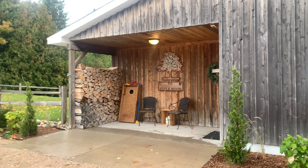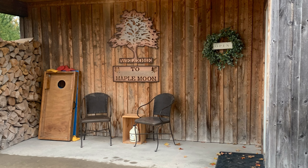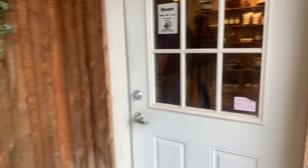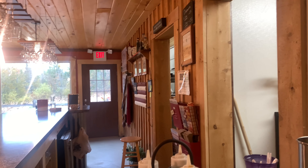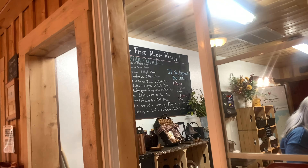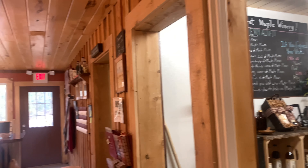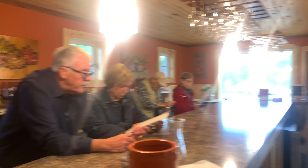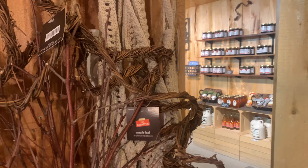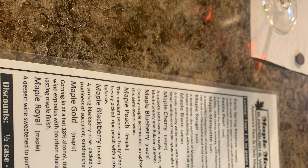The first thing upon entrance is the sweet little building that gives the name of the winery. They have a shop where you can purchase preserves made with maple sugar. They also have maple syrup, hard ciders, and of course their maple wine. They have a tasting area where you can sit and try some of their various wines. Outside of the maple wine, there are other wines they offer, and they do ship locally as well as nationally for whatever cost.